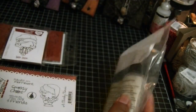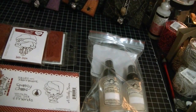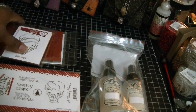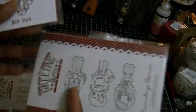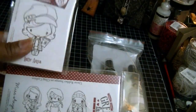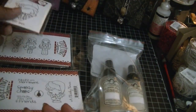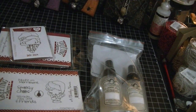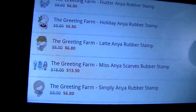I needed those two glamour mists, so I ordered those. As far as the stamps, I couldn't beat the price. The only other place I've seen these two newer ones with a really good price like this was on the Scrapyard, and I missed out on that one.